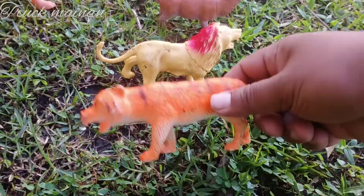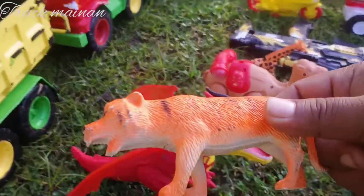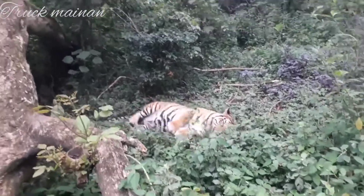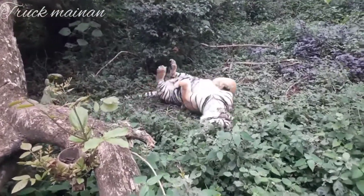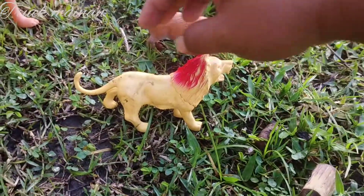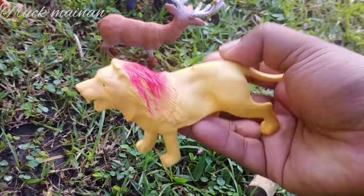Ini ada harimau. Harimau Sumatera teman-teman. Wah, lihat teman-teman. Ini banyak sekali singanya teman-teman. Sirat jahutan.